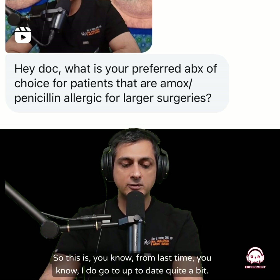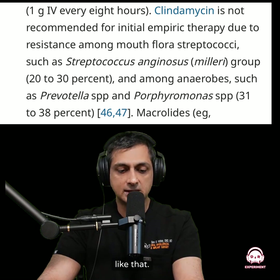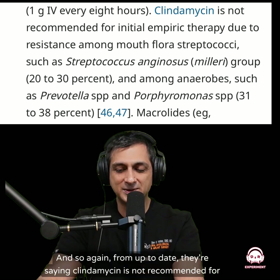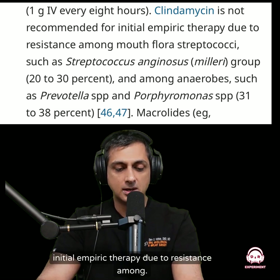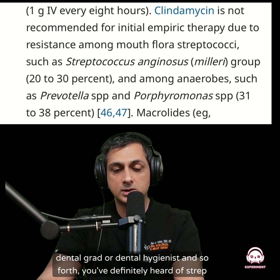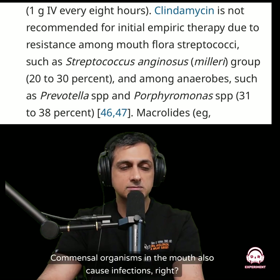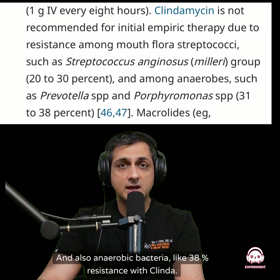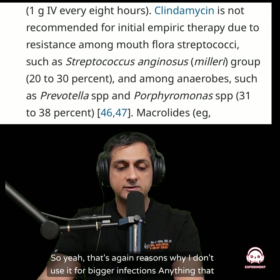From last time, I do go to UpToDate quite a bit — it's a great resource for medical information, antibiotics, drugs, things like that. This one is basically about why clindamycin sucks. From UpToDate: clindamycin is not recommended for initial empiric therapy due to resistance among streptococcus — like strep mutans. If any dental student or dental grad is listening, you've definitely heard of strep mutans — commensal organisms in the mouth that also cause infections. There's 20–30% resistance in that strep group with clinda, and also around 38% resistance in anaerobic bacteria. That's why I don't use it for bigger infections.